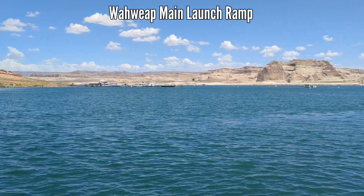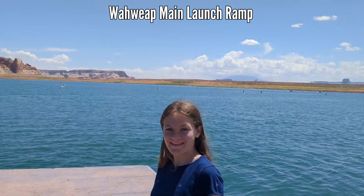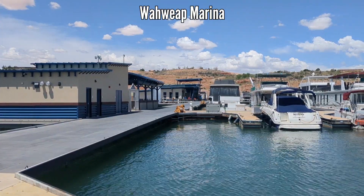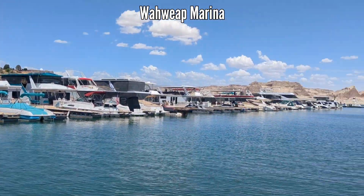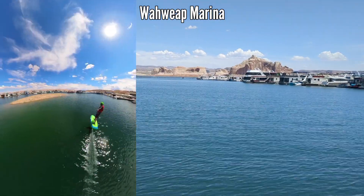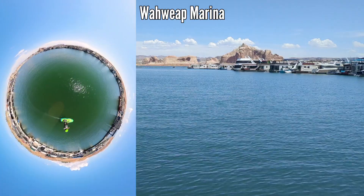We've got the tour boat dock over there, and my daughter Tina has come to join us today. Now we are down at the Walweep docks, the marina, and all the houseboats, and we are standing in the spot where the Spire Island used to be, out in the middle here.